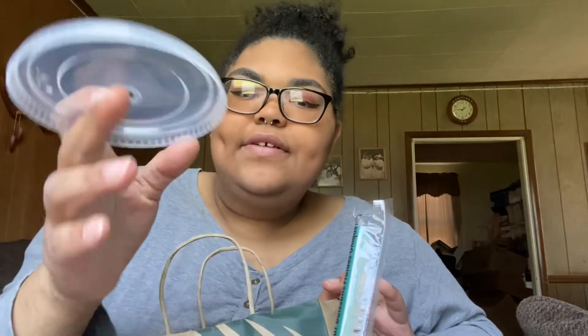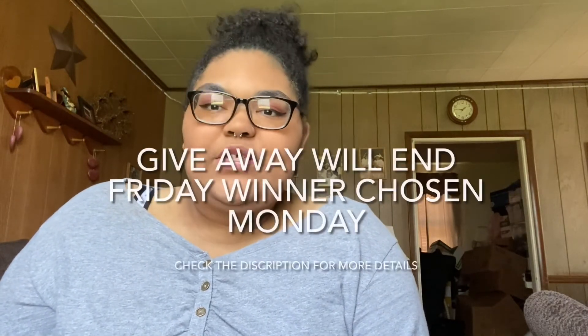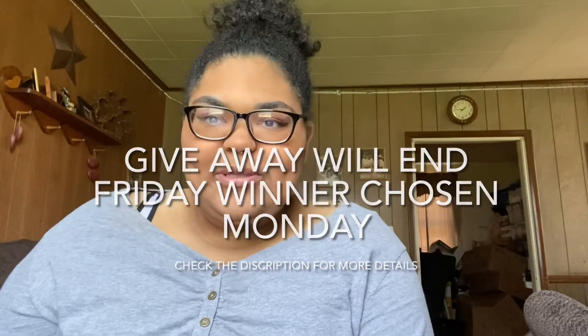Here's what's in the Starbucks giveaway: your own Starbucks iced cup with a lid, plus a ten dollar Starbucks gift card. To enter, make sure you're following my YouTube channel and my Instagram, and comment your favorite Starbucks drink down below. Don't forget to like, comment, subscribe, and share your love, peace, and positivity with the world!